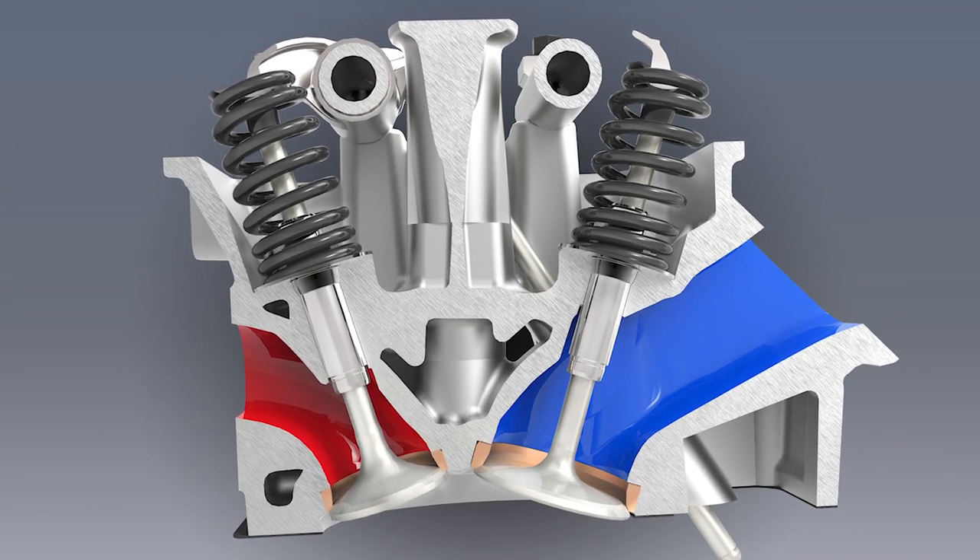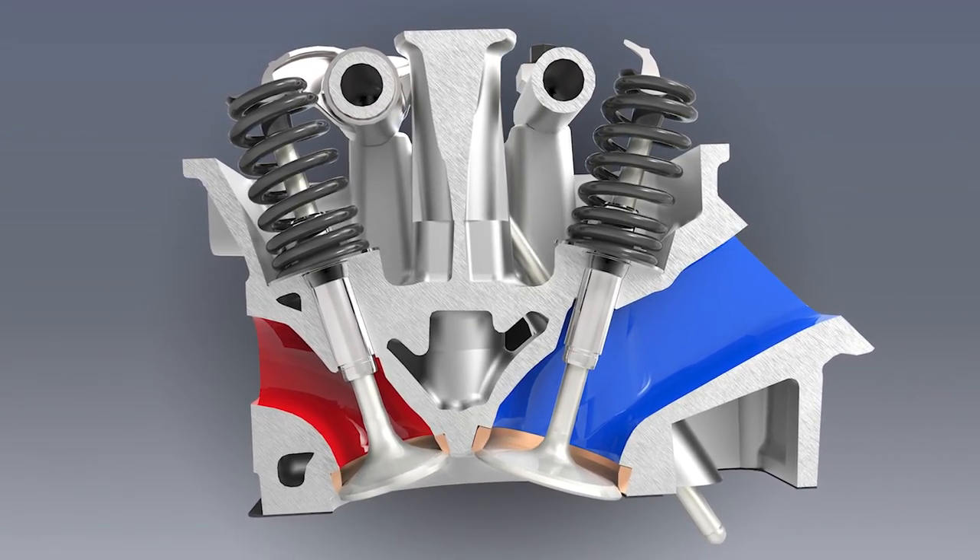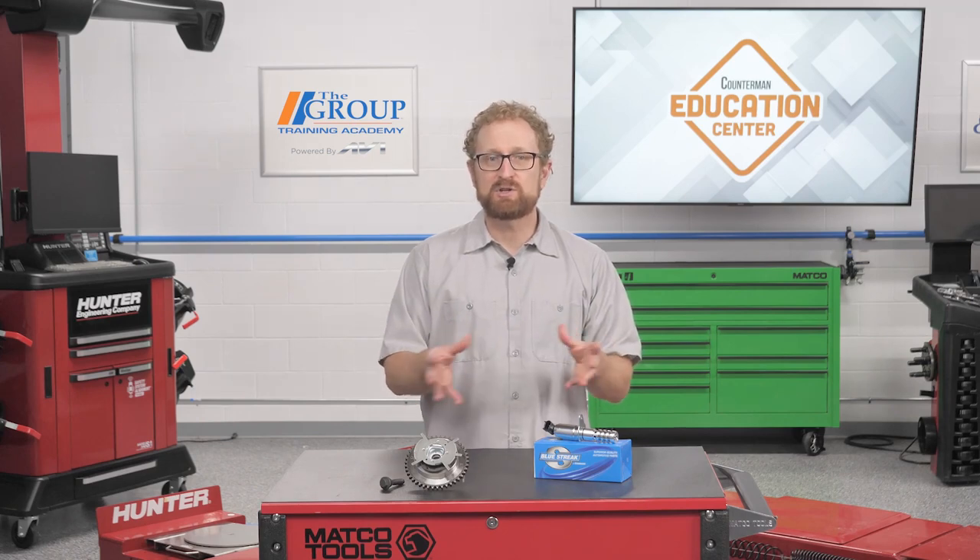VVT technology allows the engine management system to precisely control the opening and closing of the intake and exhaust valves. By altering the timing and/or duration of a valve lift event, VVT improves low- and high-end performance, reduces emissions, and makes the engine more fuel-efficient.